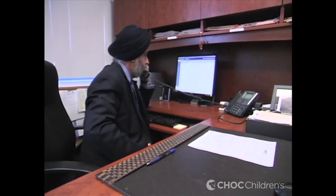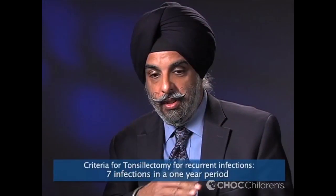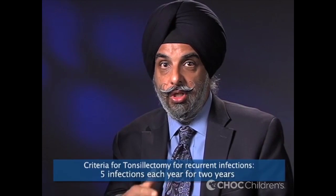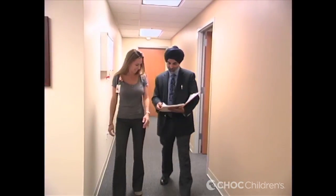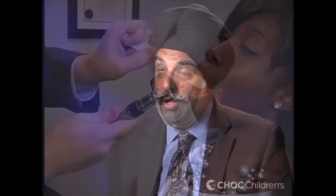We have much better defined criteria as to when we need to consider removal of the tonsils or tonsillectomy for recurrent infections. The threshold we use is seven infections, sore throats, pharyngitis, or tonsillitis in a one-year period, or five episodes each year for two years, or three episodes each year for three or more years — in combination with fever, positive strep infections, white discharge or exudate on the tonsils, pain and discomfort on a repeated basis, or enlarged lymph nodes in the neck.